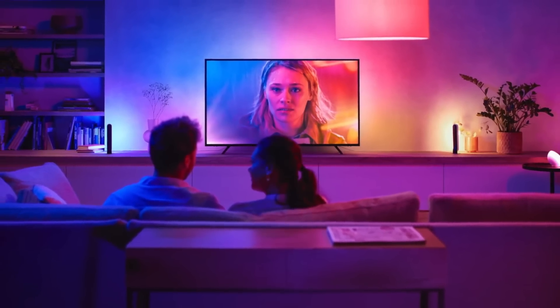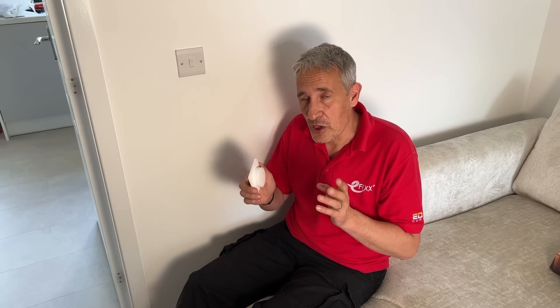Everyone loves the convenience of a light switch, and with all these different light sources in the room you're still going to want to control them from a central location, otherwise you're not going to have time to go around the room and switch everything on. Philips have got loads of ways of controlling the Hue system and we've made a separate video about that — I'll leave a link in the description.